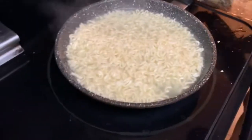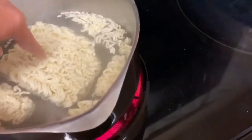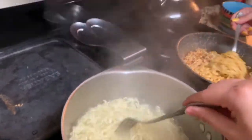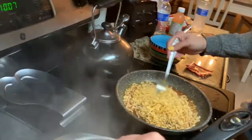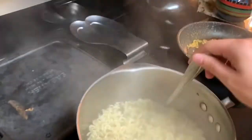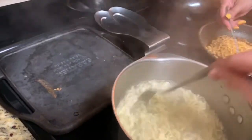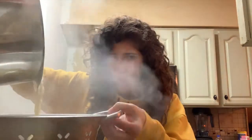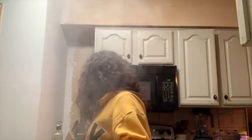Alright guys, there's the noodles cooking — hers are practically done. Make sure you leave some water because that's how you get the sauce. My noodles are coming along, hers are almost pretty good. It's way too much.